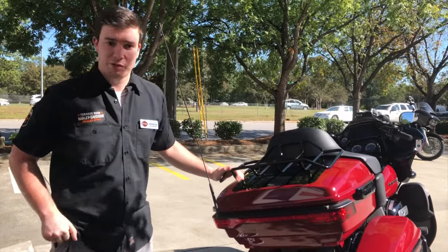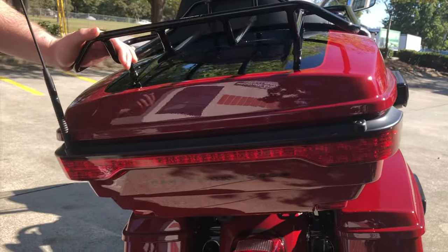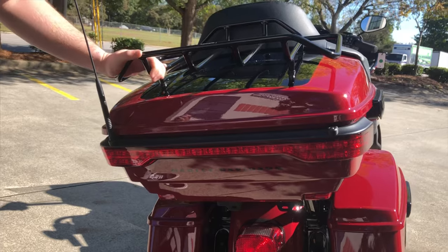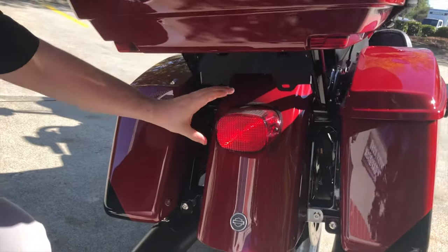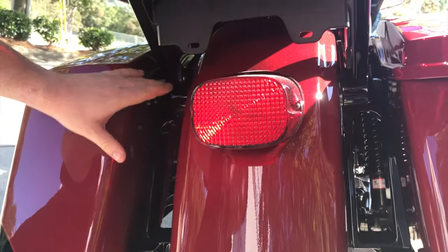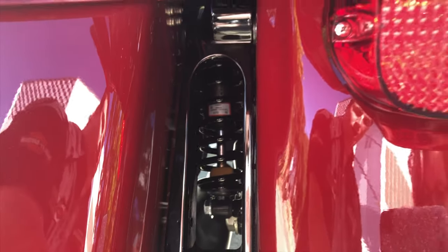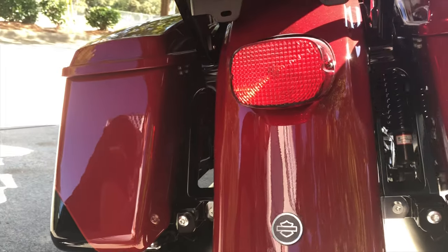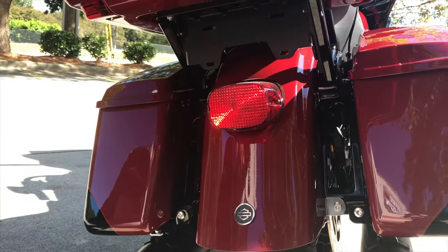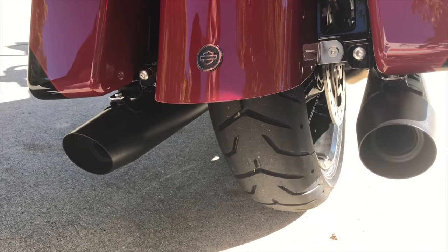From the back of the Road Glide Limited, you have a clear view of your integrated tail light on the tour pack for increased visibility while braking — always a nice thing not to get hit from behind. Farther down you have your other tail light, and then you have a very nice view of your adjustable suspension in the rear. That easy adjust suspension helps you dial in for your touring performance according to the weight you're carrying with the bike — that could be full gear and a passenger or just you. You also have a nice view of your blacked out dual exhaust.